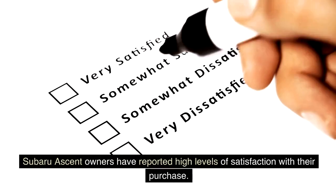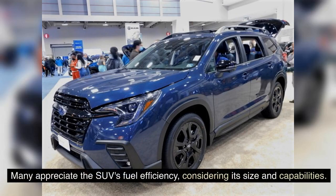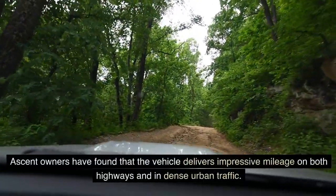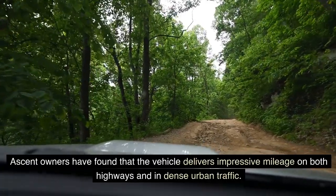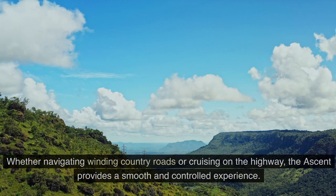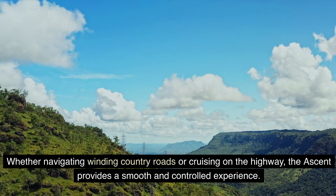Subaru Ascent owners have reported high levels of satisfaction with their purchase. Many appreciate the SUV's fuel efficiency, considering its size and capabilities. Ascent owners have found that the vehicle delivers impressive mileage on both highways and in dense urban traffic. Moreover, the Ascent's comfortable ride quality and superb handling make it an absolute pleasure to drive. Whether navigating winding country roads or cruising on the highway, the Ascent provides a smooth and controlled experience. Owners have also noted the SUV's excellent visibility, which enhances safety while driving in various conditions.